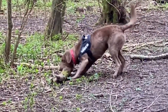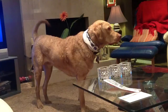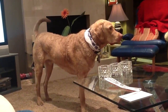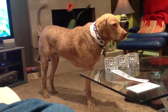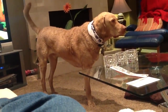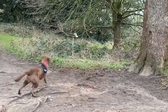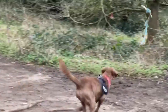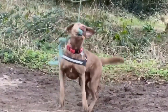Hey there dog lovers, welcome back to our channel where we share everything about our four-legged friends. In this video, we're going to talk about the Chesapeake Bay Retriever breed of dog and explore both its pros and cons. If you're considering adopting a Chesapeake Bay Retriever or just want to learn more about this breed, then this video is for you. We'll cover everything from their personality traits, exercise needs, grooming requirements, and more. So sit back, relax, and let's dive into the world of Chesapeake Bay Retrievers.